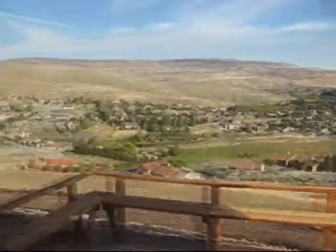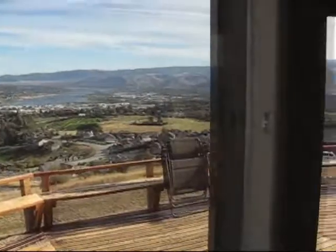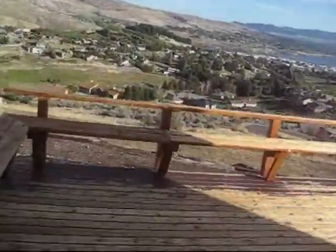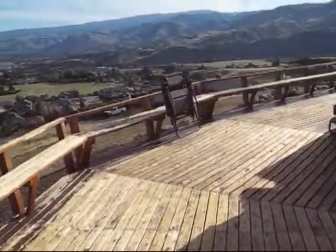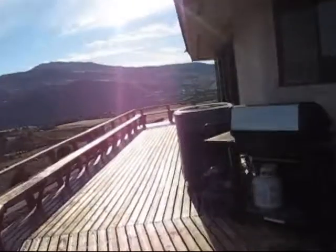And then out here, this is just amazing. And this is the view — basically a 360-degree view around the whole house, if it had windows around the whole place. Let's go out here real quick. Here's the deck.